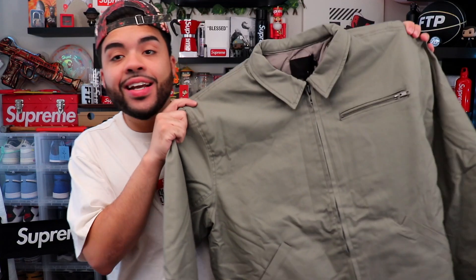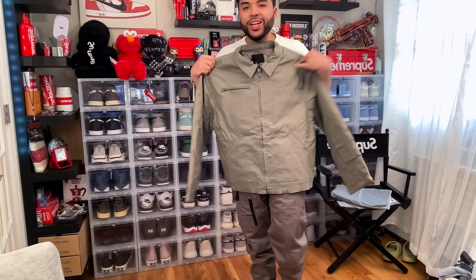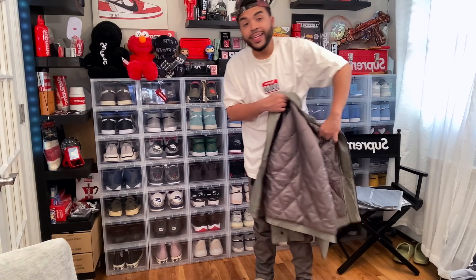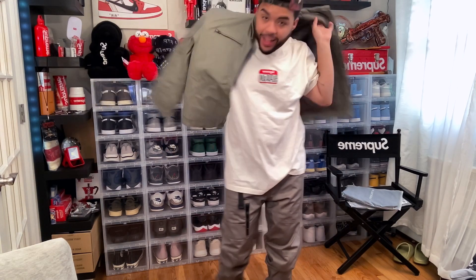This first pair of cargos go so hard — it's like an everyday fit. I'm gonna need these in another color. This second piece is the Cotton Canvas Jacket. I got the black one last time, so I had to have both colorways. This is cold — this jacket is so hard. It's the Cotton Canvas Jacket in this green khaki color. You've got that Black Tailor tag and the wire tag that hangs off of it. This brand is one of my favorites because the quality they put on their pieces is crazy.